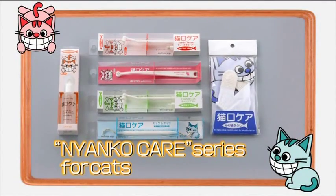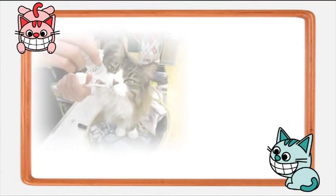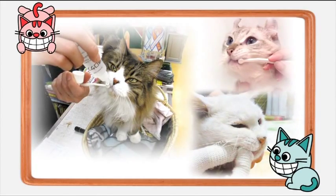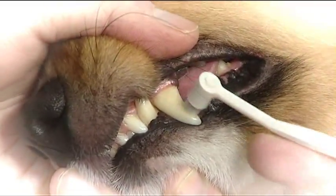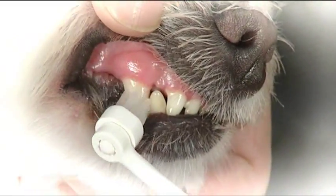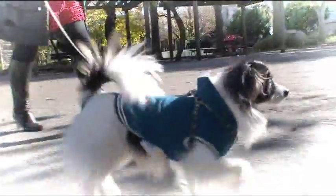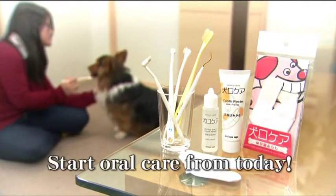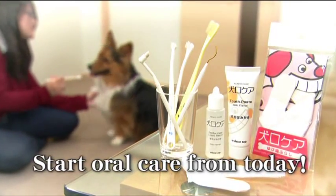In addition to your dog, we also make a NyankoCare Series for cats. NyankoCare will protect your precious cat's teeth. Use KencoCare Series products effectively to protect your dog's teeth. We also recommend that you pay attention to your own oral care. MindUp is committed to the oral care of your pet dogs and cats on an ongoing basis.